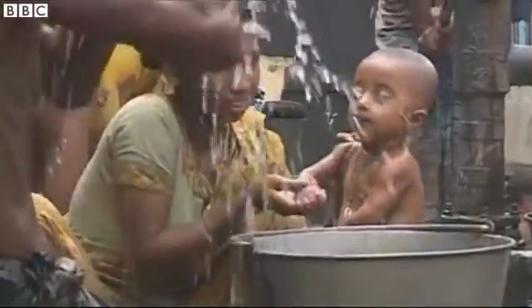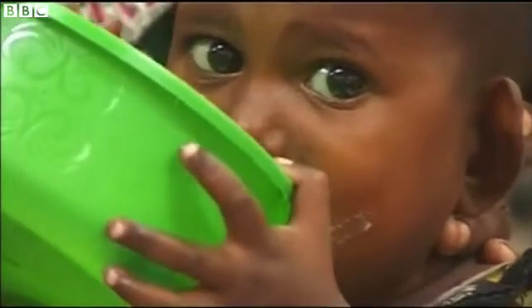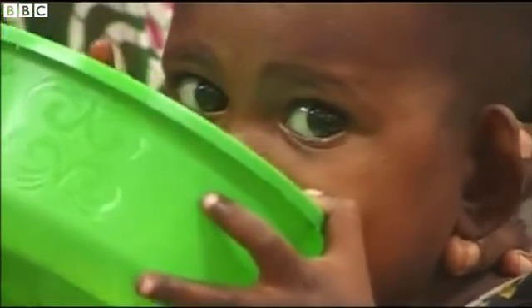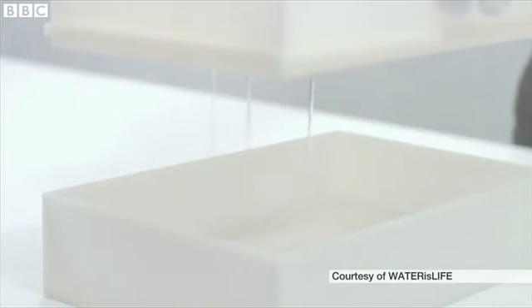Up to four million people die each year from drinking contaminated water, many of them children. Now scientists are hoping to help. They've developed a simple filter paper that can kill almost all bacteria.